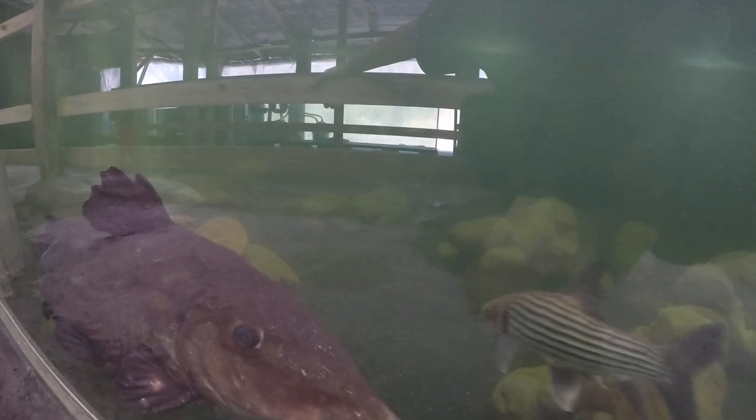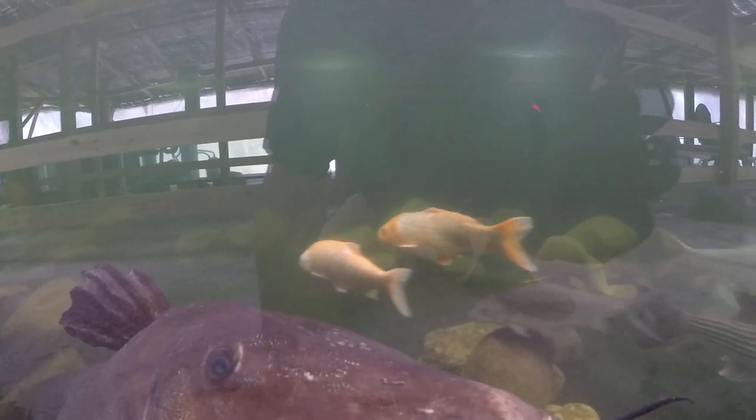It gets inside the 15,000-gallon filter or inside here, goes for a dip, and you will never know that you now have new parasitic cultures in your water and in your tanks.